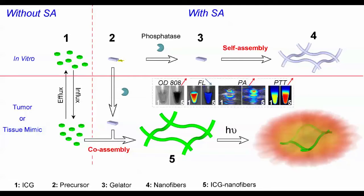The short peptide in solution is first dephosphorylated and converted to a hydrogelator in the presence of a tumor's alkaline phosphatase. These hydrogelators further grow into nanofibers over time. ICG dye molecules, on the other hand, can be incorporated into nanofibers by aggregation, resulting in significant red shift and enhanced near-infrared absorption, and thus improved photoacoustic and photothermal properties.